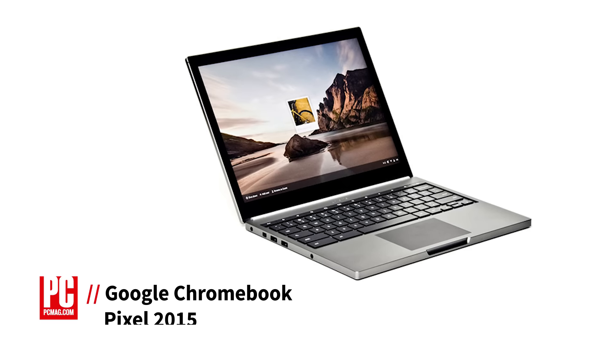Want the best Chromebook on the market? Well, it'll cost you. I'm Brian Westover, Hardware Analyst with PCMag, and this is the 2015 version of the Google Chromebook Pixel.